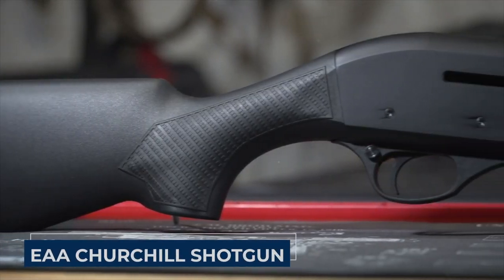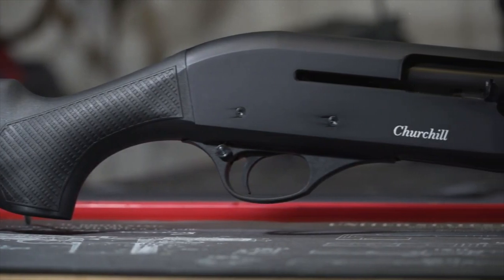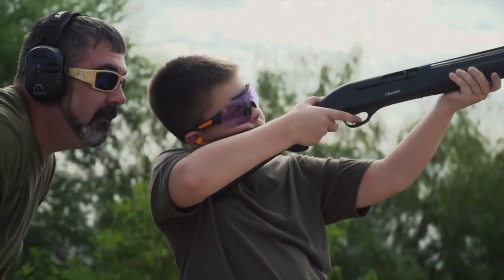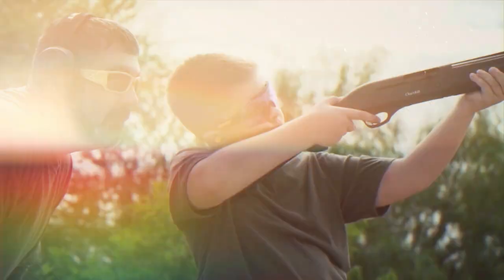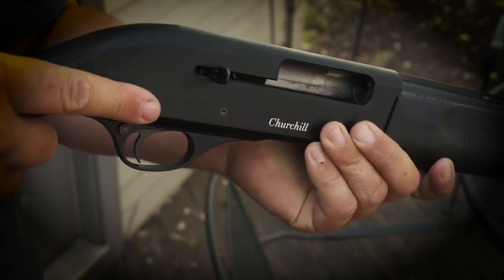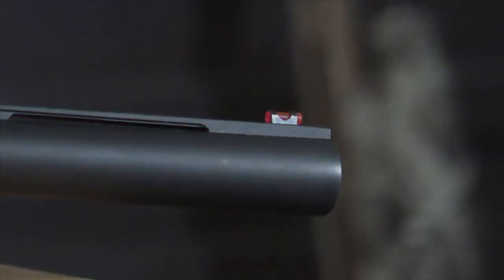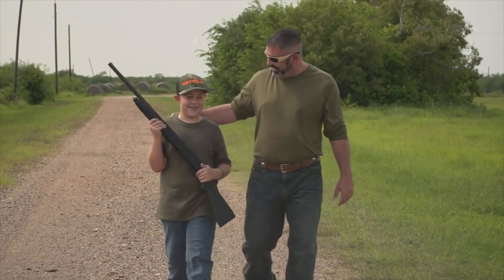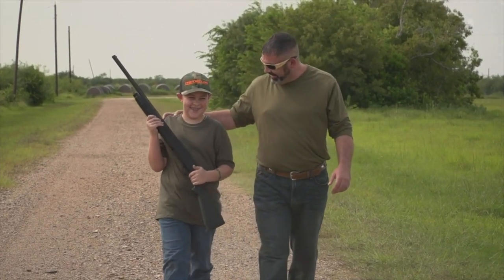The EAA Churchill shotgun is like a budget-friendly superhero in the world of firearms. It's the dependable defender that won't drain your wallet, priced at or below $300. It's a 5 plus 1 capacity shotgun chambered for 12-gauge rounds — that's your firepower package right there, ready to roll when you need it most.